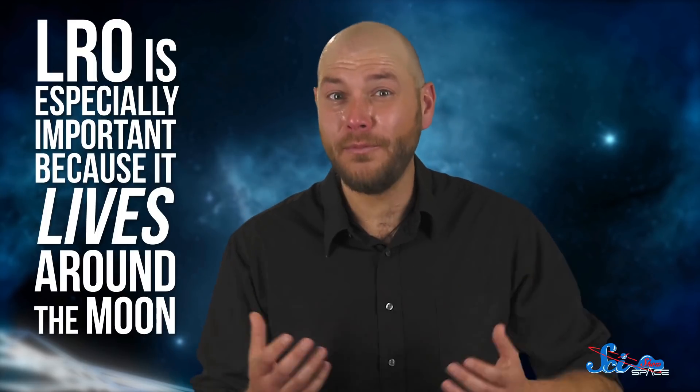Of course, even though LRO has taught us so many specific things over the last decade, it isn't valuable just because of those discoveries. LRO is especially important because it lives around the Moon. That means that if scientists find something interesting, they can ask questions and get answers without having to wait for a new mission, which is pretty unusual in planetary science. LRO has also shown us that there are still endless things to explore right here in our neighborhood.